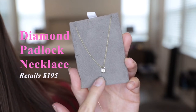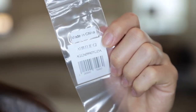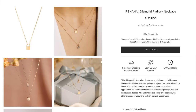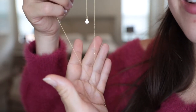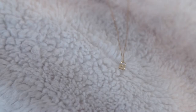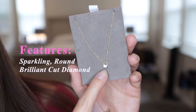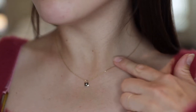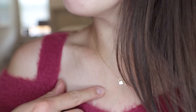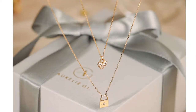The first item is this diamond padlock necklace, which retails on their site for $195. It is quite thin and lightweight looking, which I love. It features a sparkling round brilliant cut diamond in the center and has a lot of shine to it. The material is solid 14 karat gold, comprised of a cable chain with a 0.7 mm thickness.